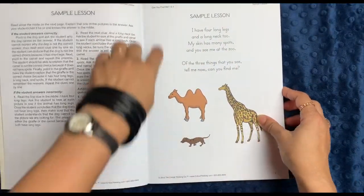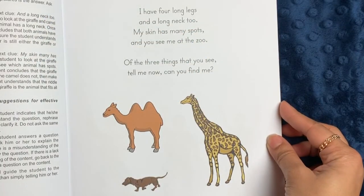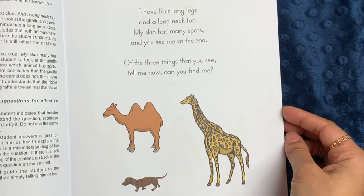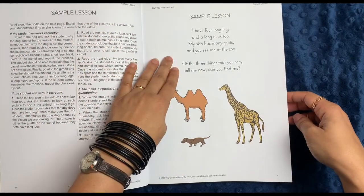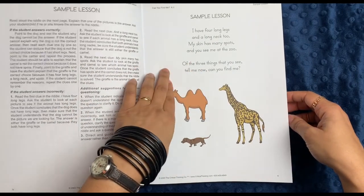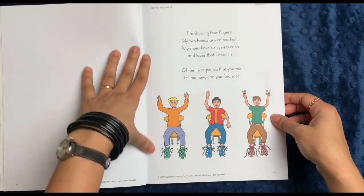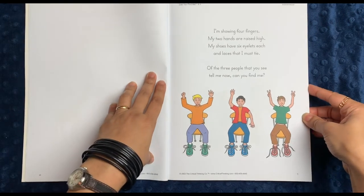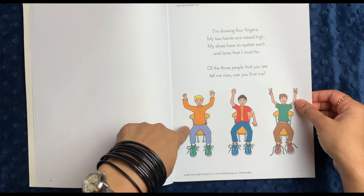For example, you have a sample lesson here of a little poem that rhymes: 'I have four long legs and a long neck too, my skin has many spots, and you see me at the zoo. Of the three things that you see, tell me now, can you find me?' Now if you have an older child who can read well already — for example, if you're doing this in first grade — they could probably read it on their own. I actually just do these out loud well before they can read the rhymes on their own.